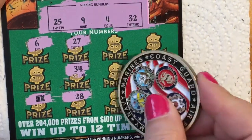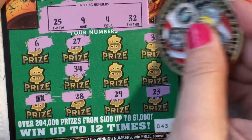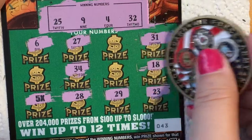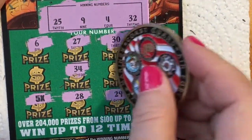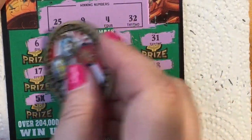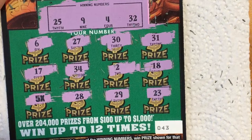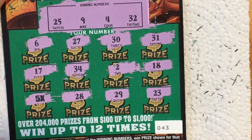That's a 23, a 29, a 31, an 18, a 30, a 2, and a 17. I think that's the only winner, and it's the five times symbol.